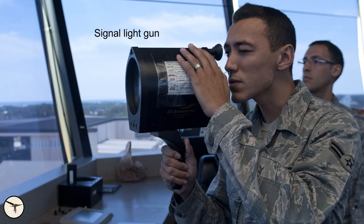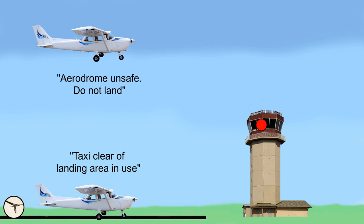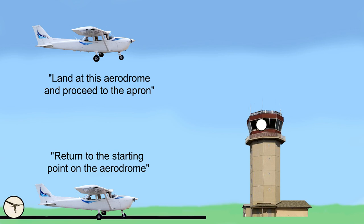They use a light gun. A steady red means hold your position — when you are airborne, you continue to circle; if you are on the ground, you stop your aircraft. Flashing red means stay clear of the runway — if airborne, you cannot land here; if on the ground taxiing, don't enter the runway. A flashing green means you can proceed to the runway but not use it yet. To get the clearance to land, you need a steady green light. A flashing white light means you can continue, land, and park the aircraft at the parking area.